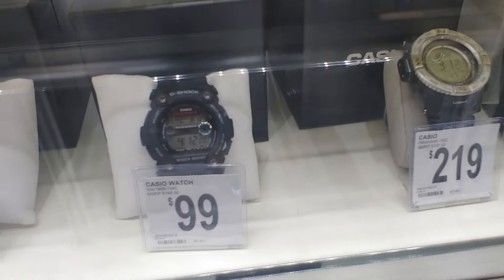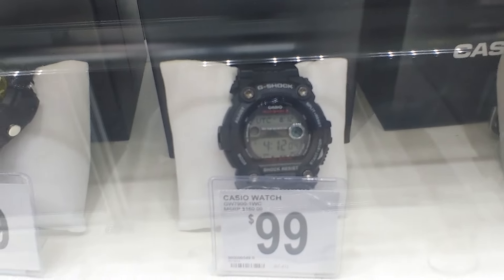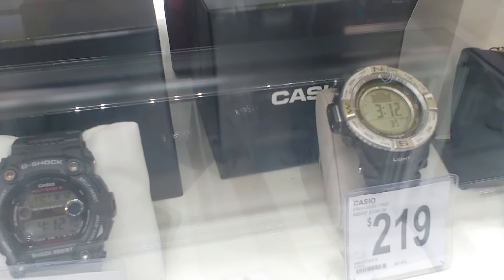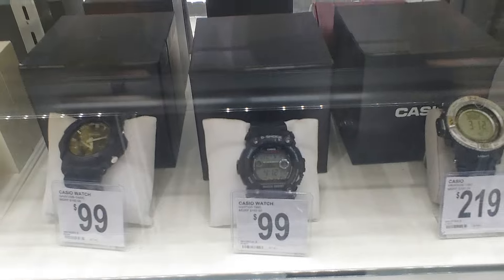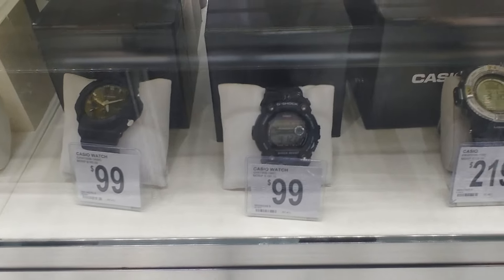Got another Casio G-Shock here — that one's nice too. Yeah, nice watch today. Peace out everybody.